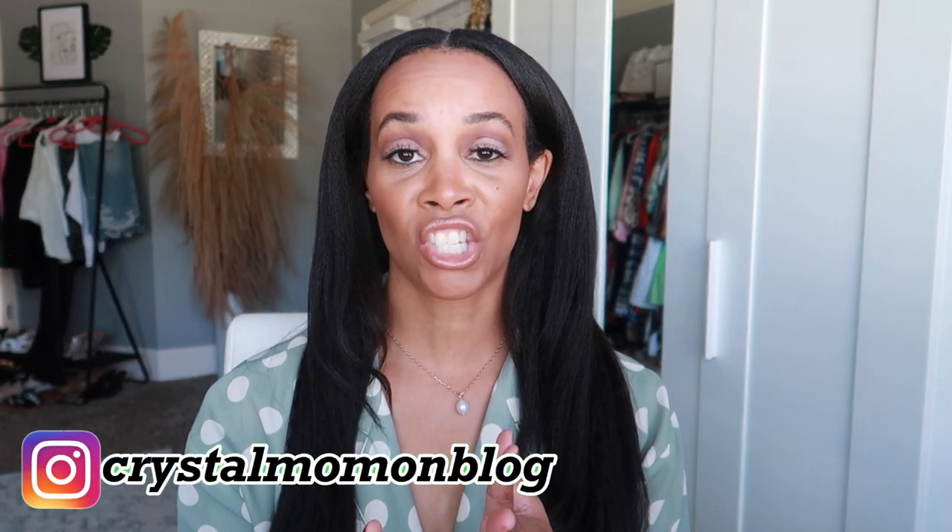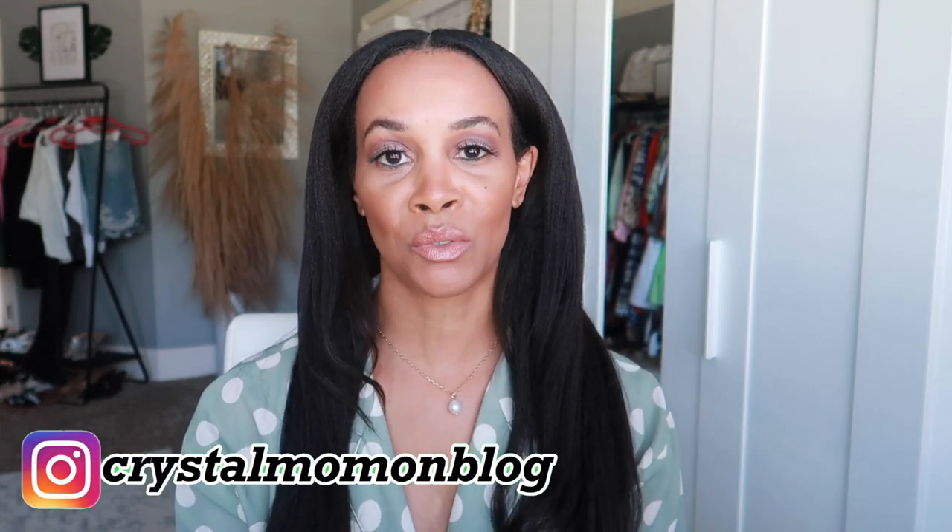Hey there everyone and welcome back to my channel. My name is Crystal for those of you who are new here, and on this channel I talk about all things fashion, beauty, and lifestyle.